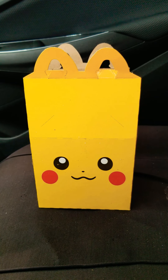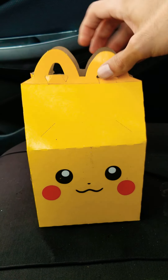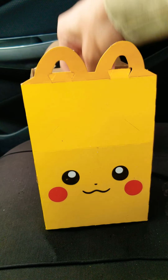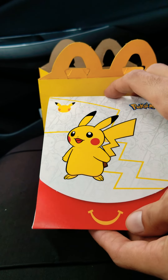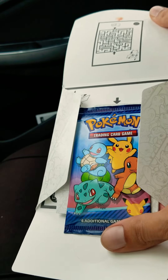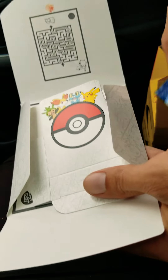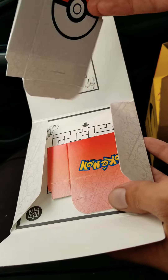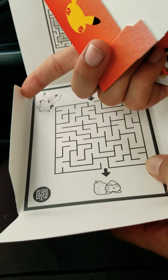I bought myself a little Pikachu Happy Meal. They made me buy the Happy Meal — I couldn't buy the toy by itself or the cards by itself. Here's the little toy, and I'm going to open it up right here right now for you guys. See what we have inside: a little booster pack with four cards on the inside and a little maze game.